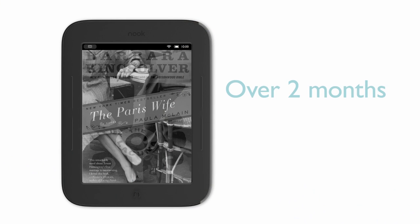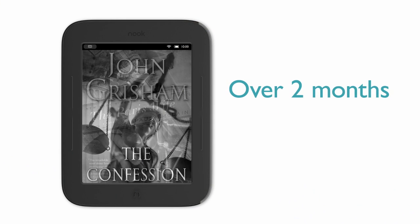Plus, it has the longest battery life, so you can read for over two months on a single charge. So my Nook is always with me and ready to go.